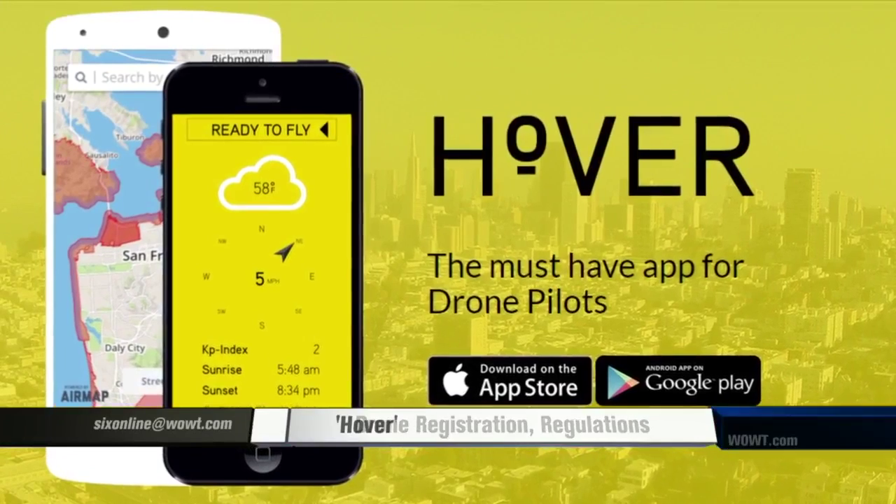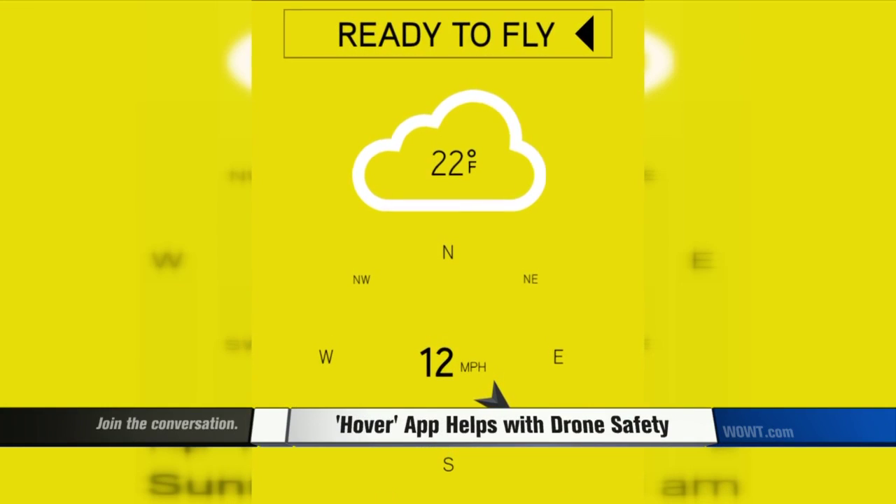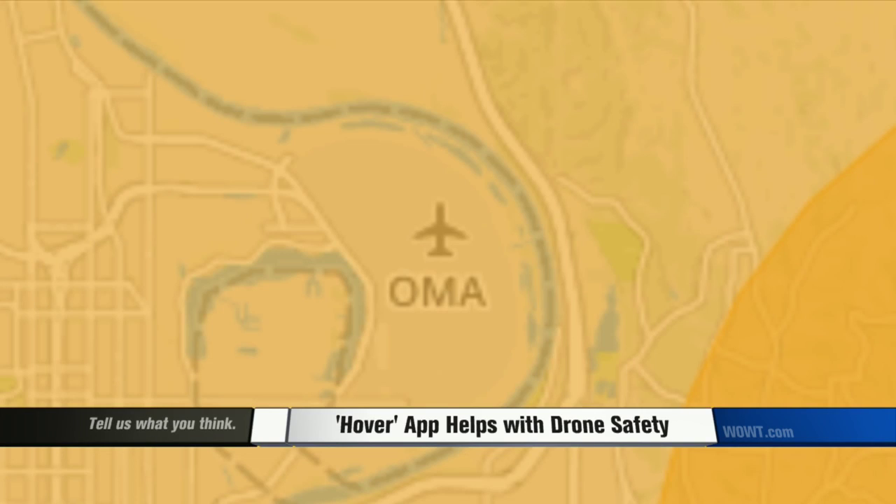But if you need something right now, you can try this app. It's called Hover. It works in much the same way. Open the app and it will let you know the weather and the direction that the wind is blowing. You can also set up your GPS coordinates on it, and it will let you know if you're in a no-fly zone.